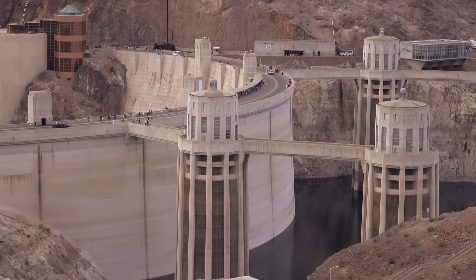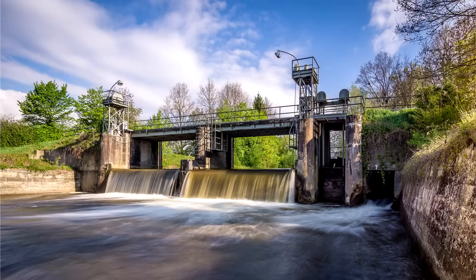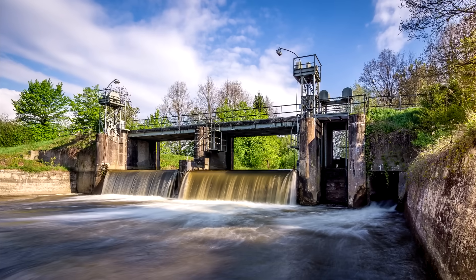Dams come in all shapes and sizes, but contrary to what you might think, the most dangerous dams are often the smallest. I'm Grady and this is Practical Engineering. On today's episode we're talking about the dangers of low head dams.